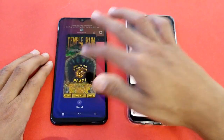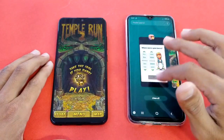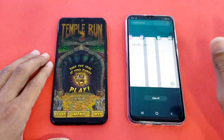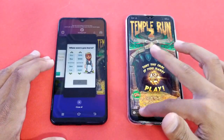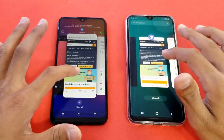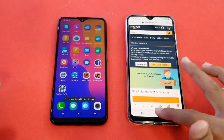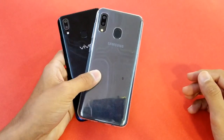There is no issue in the RAM management. The RAM management is very similar on both phones — not much difference between the A20 and Y93. And last is the internet browser on both phones.